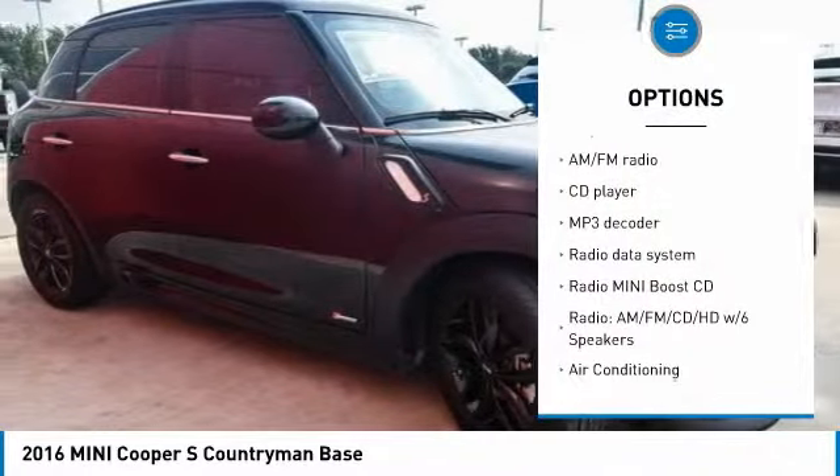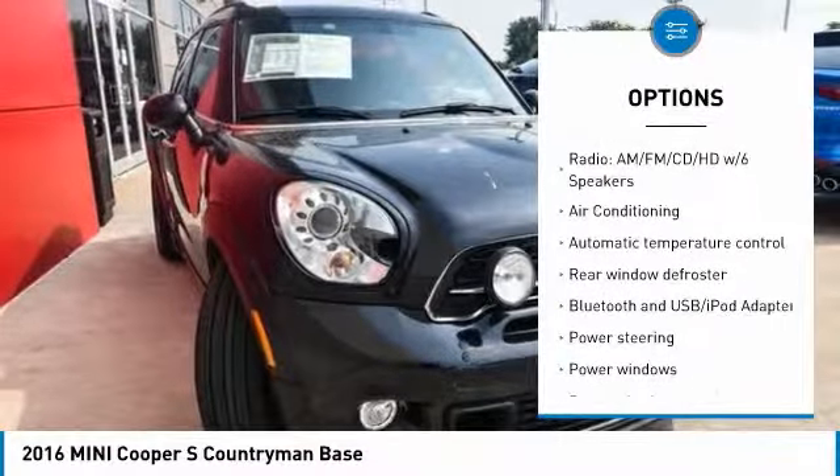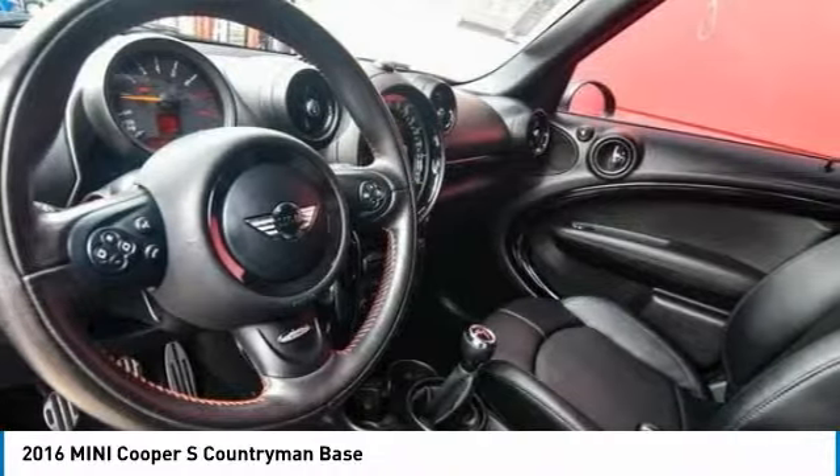Traction control, air conditioning, leather-wrapped steering wheel, dual airbags, power steering, four-wheel disc brakes, fog lights, rear window defroster, trip computer, power windows.